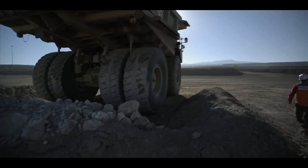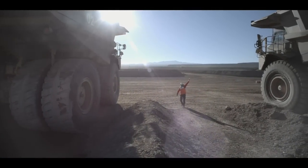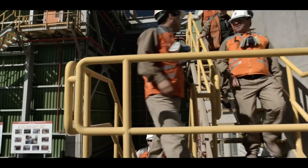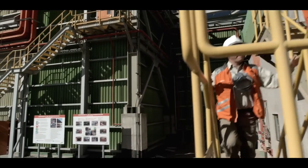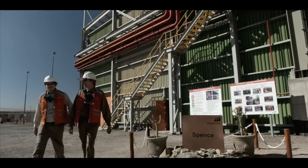Chile's Atacama Desert is one of the driest places on Earth, and home to some of the planet's greatest copper deposits. Here at Minera Spence, BHP Billiton has developed a mine that is a model of how a modern mine should be run.